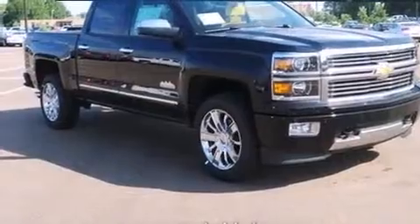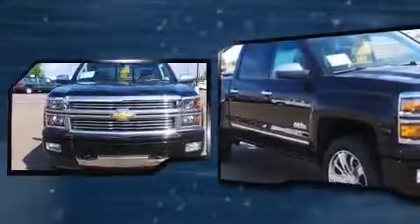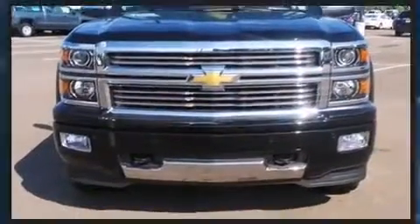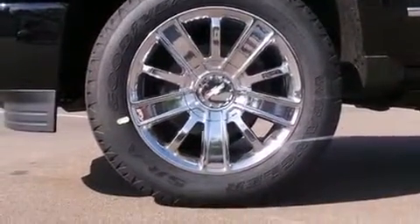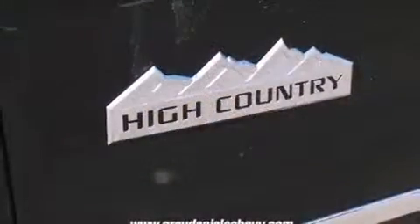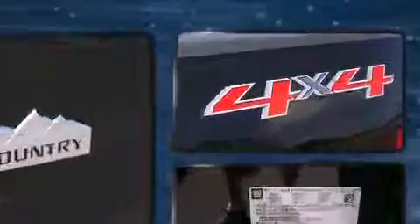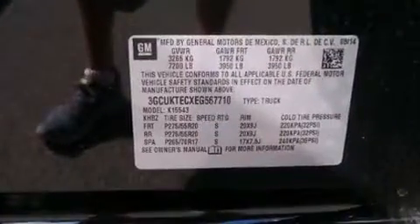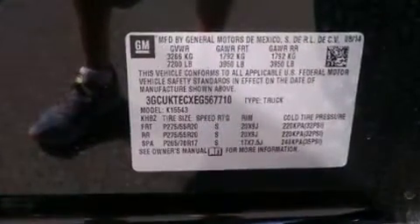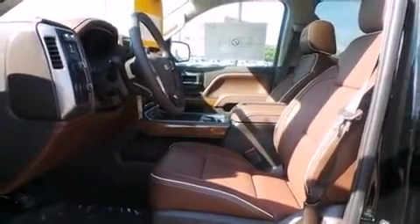A wealth of standard features means you no longer have to sacrifice — including power windows, mirrors, and seats, heated and ventilated seats, lane departure warning, a trailer hitch, and a split folding rear seat. Features such as automatic climate control and leather upholstery prove that economical transportation does not need to be sparsely equipped. Power adjustable pedals allow the driver to optimize his or her driving position, enhancing visibility, comfort, and safety.